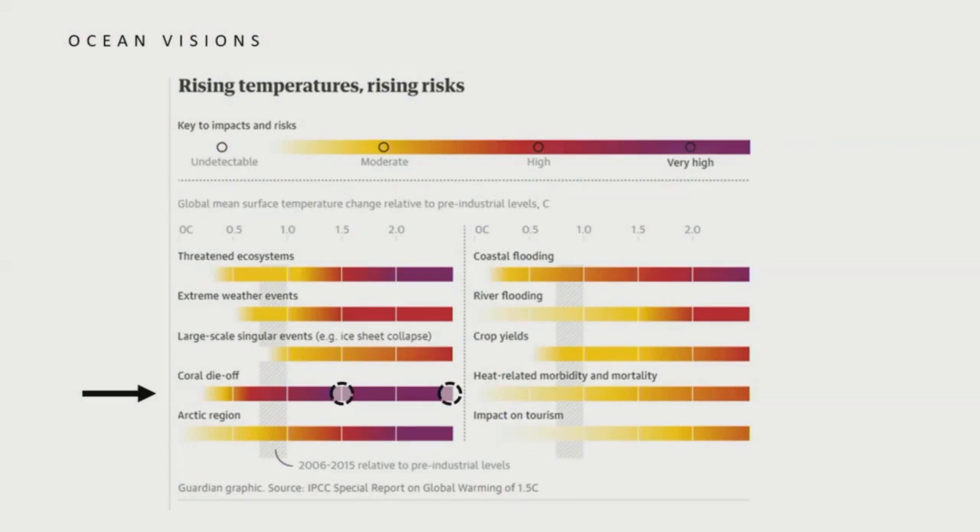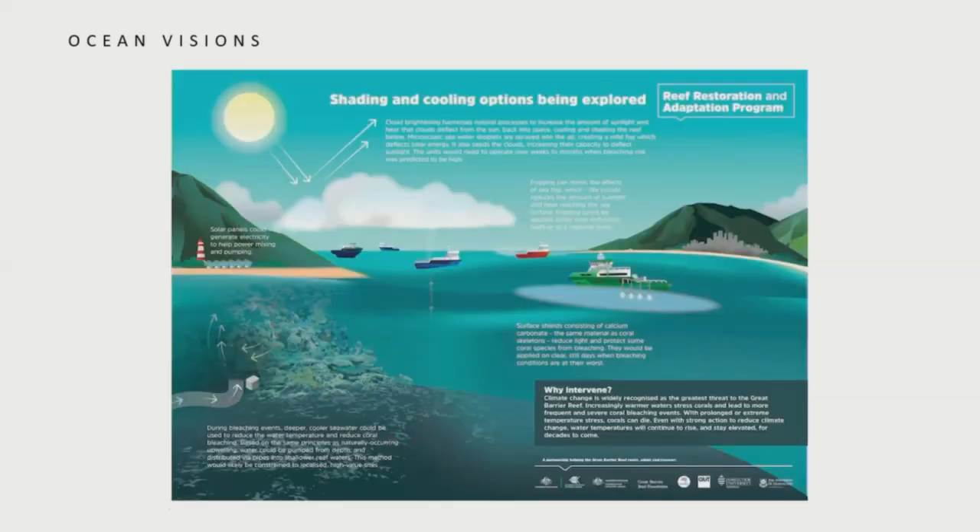We're looking at near-total extinction of coral reefs. Given this existential threat — and I think this is actually the correct use of that word — it begs the question: can we do anything to preserve reefs? Can we use ingenuity, innovation, science, engineering, research and development to identify, test, and scale viable solutions to preserve the structure and function of coral reefs?